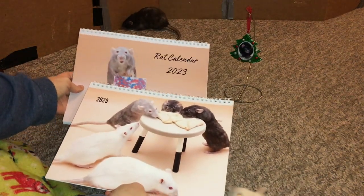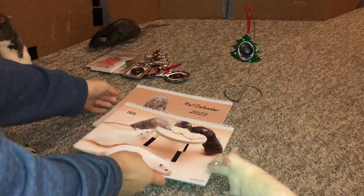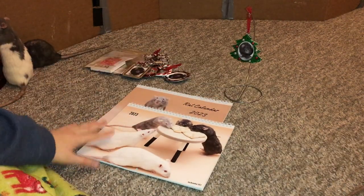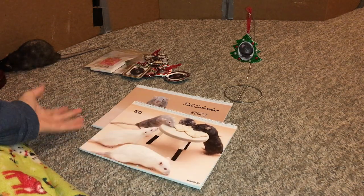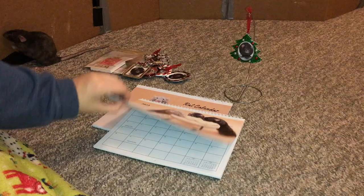Hey guys, it's Shot of the Rat, and for today's video I wanted to update you on the rat calendar situation alongside talk about some of the other ratty stuff that I'm currently selling. This stuff is all available on Etsy. I'm going to have my Etsy linked in the description and comments for anyone who wants to check it out.